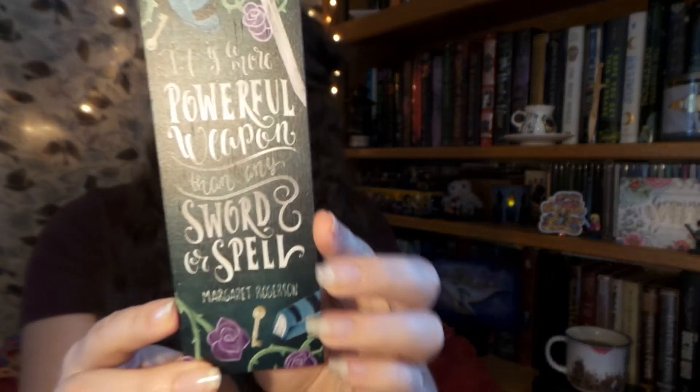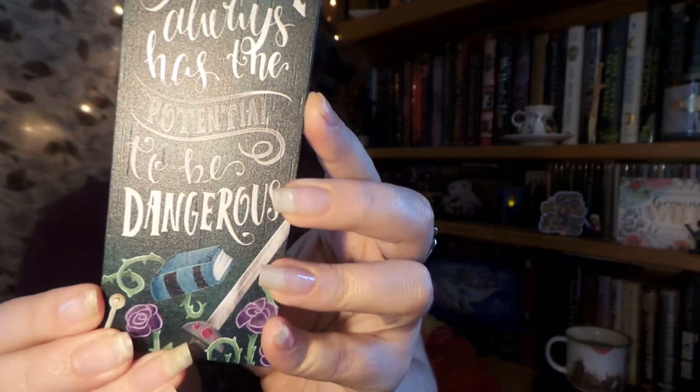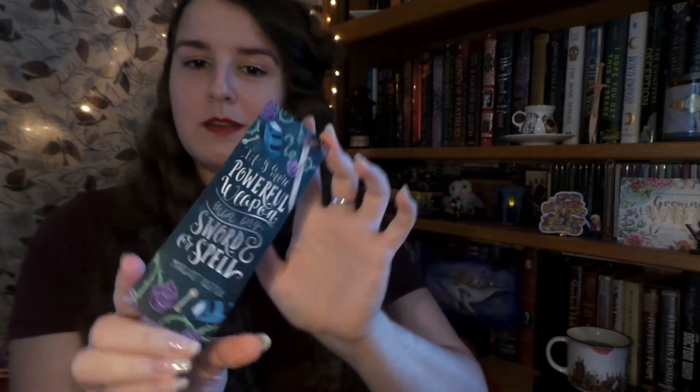My last bookmark is a really beautiful wooden bookmark with a quote from Sorcery of Thorns, which is one of my favorite books. It says 'knowledge always has the potential to be dangerous — it is more powerful a weapon than any sword or spell.' The cool thing about this bookmark is the person who illustrated it is also going to be doing something in the Magical Alley Crate, which I am super excited to see.